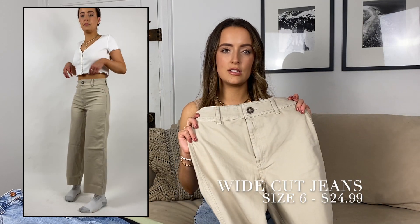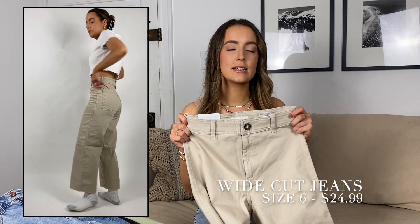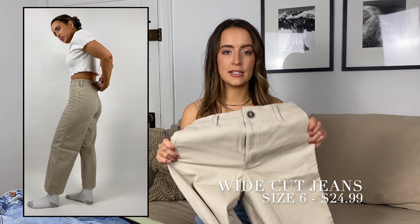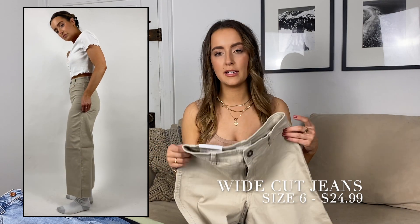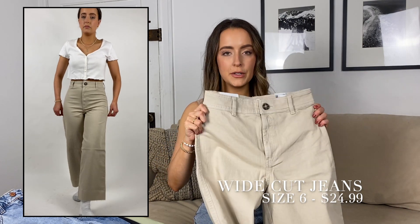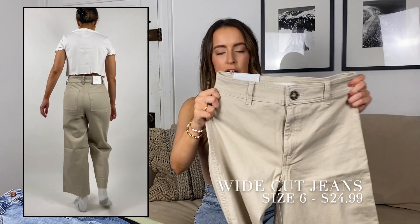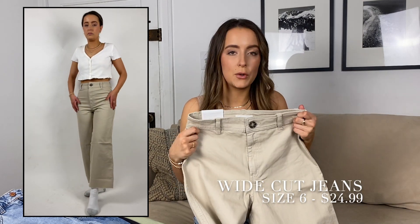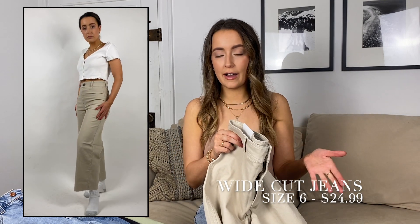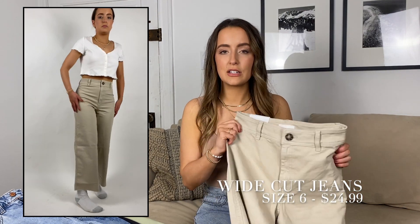I really wanted to love these jeans, but they just did not fit me right. This is a size 6 and I normally wear a size 4 in H&M. They fit my hips and butt but didn't fit my waist, so there was really a lot of gapping. If you have a smaller booty this might work, but for me it just didn't. It also looks really cute on the website, but the fit is kind of strange and it's super short — and I'm 5'5.